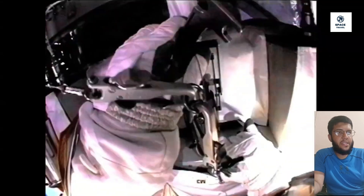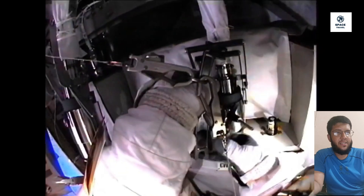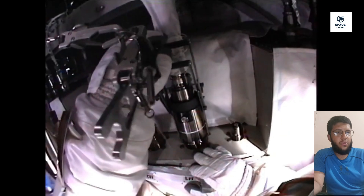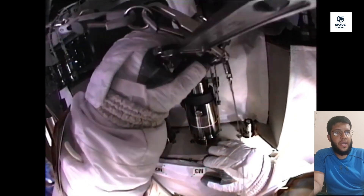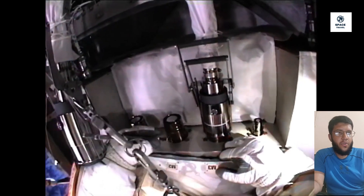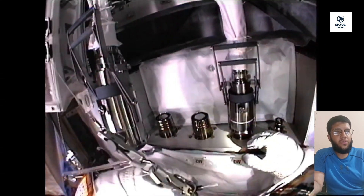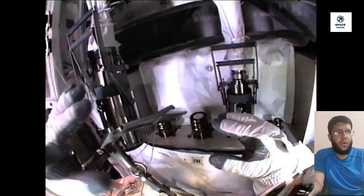Astronauts go on spacewalks for many reasons. Spacewalks let astronauts work outside the spacecraft while still in space. Astronauts can do science experiments on a spacewalk, and experiments can be placed on the outside of a spacecraft, letting scientists learn how being in space affects different things. Spacewalks also let astronauts test new equipment, repair satellites, or fix spacecraft that are in space — allowing them to fix things without bringing them back to Earth.